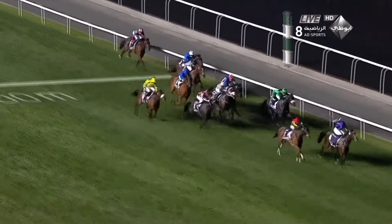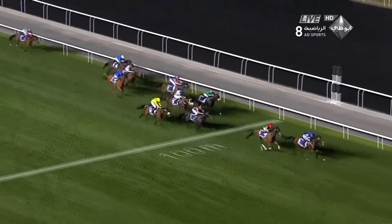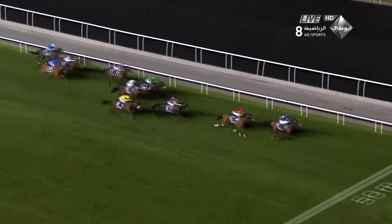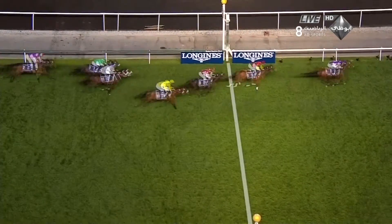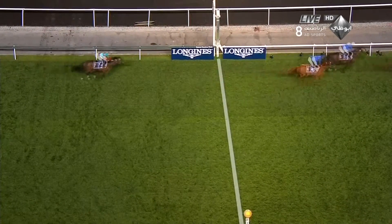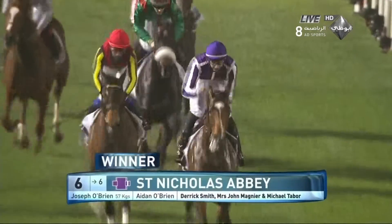Sherritte is back in third. 200 metres out — St. Nicholas Abbey giving very generously out in front. Gentle Donner bumped along in second place, cannot go by. He was second in the race last year. St. Nicholas Abbey wins the Sheba Classic for Aidan and Joseph O'Brien, and he fought off Gentle Donner by just over two lengths. Very Nice Name a huge run in third.